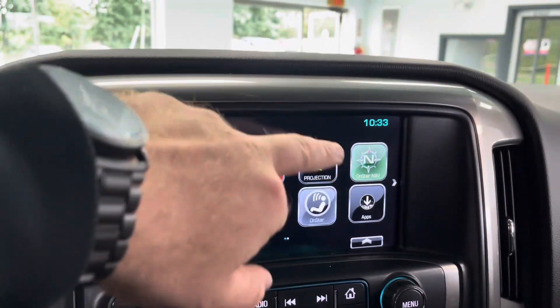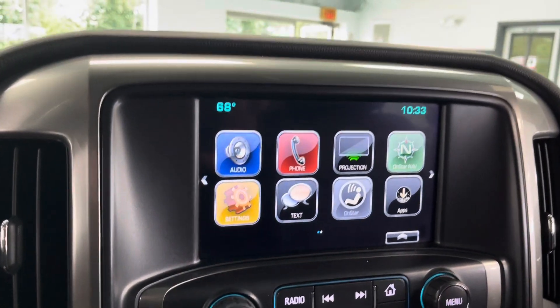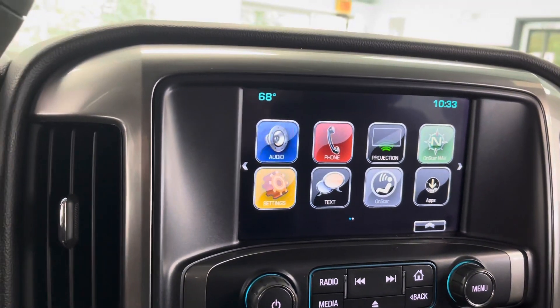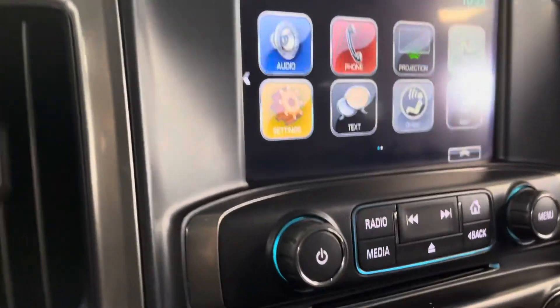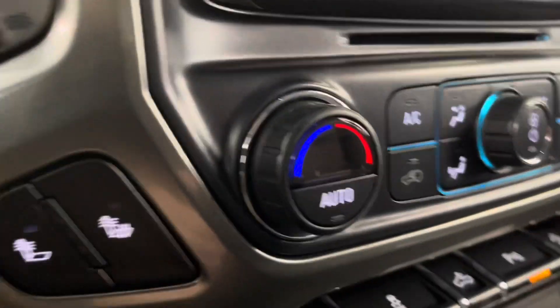At the infotainment center here, you have a nice touchscreen display set up with projection. If you choose to do the OnStar subscription, you can get navigation. Other than that, you have projection so it'll project Google Maps or any music streaming services that you use. You do have some hard radio buttons and climate control right here.